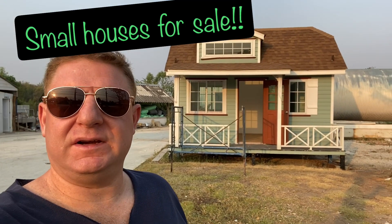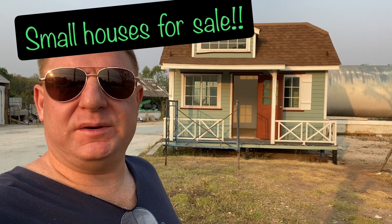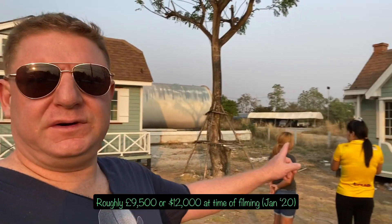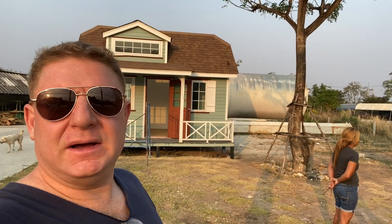We've stopped at this place here and these people are selling these — they're about 10,000 pounds, one bedroom, one bathroom, basically one room. This one here is 380,000 baht and this one here is 350,000 baht. I'll take you on a little tour inside and then come out and chat to you about it afterwards.